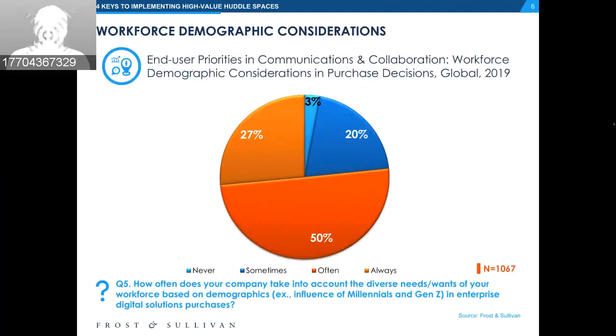This is data from a Frost & Sullivan survey conducted in 2019, of 1,000 IT decision makers across industries, company sizes, and across the globe. Very interestingly, not enough decision makers are considering their workforce demographics when investing in technology like communications and collaboration. Our survey found that only 27% always consider their workforce's needs when buying communications and collaboration solutions — not much better than the 23% that never or only sometimes consider this.